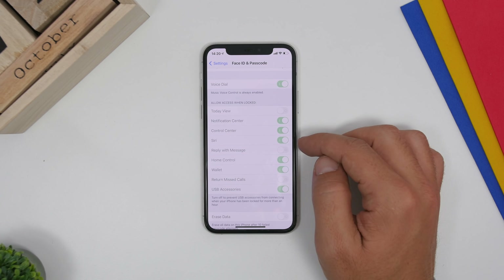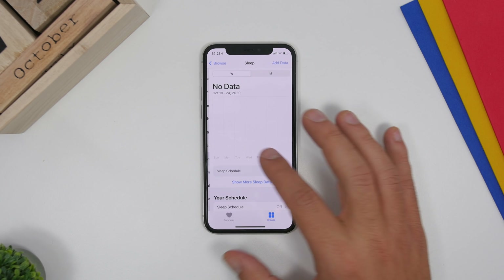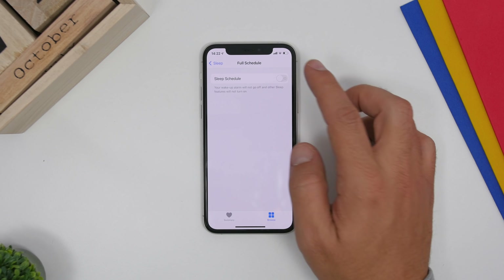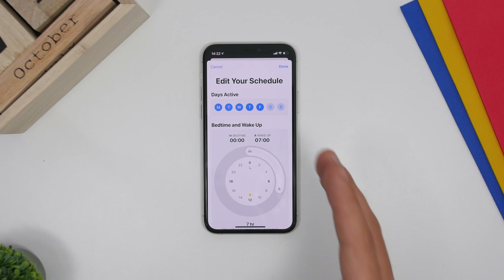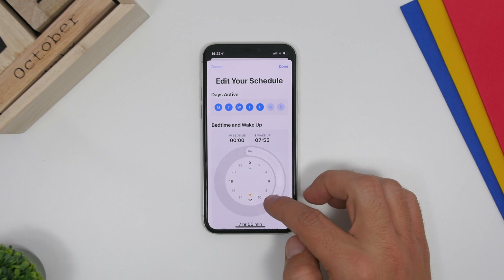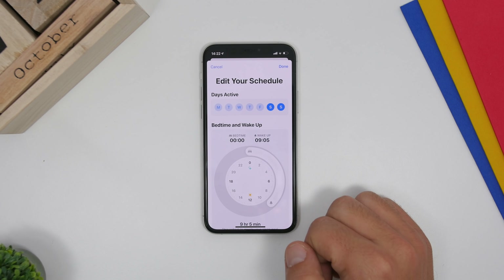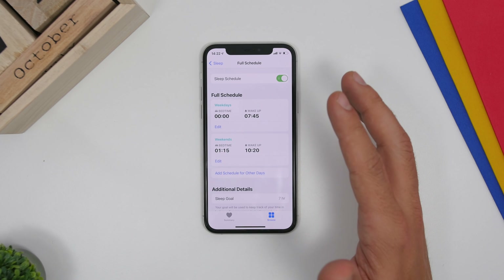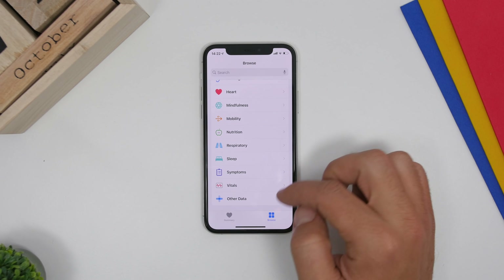Something new on iOS 14 is Sleep Mode. Go to the Health app, go to the Sleep section, and under Your Schedule, turn it on. You can set a schedule, choose which days to apply it — weekdays, weekends — and set your sleep and wake times using the interface. If you want to use the new sleep schedule feature, go to Browse, go to Sleep, and turn on your schedule.